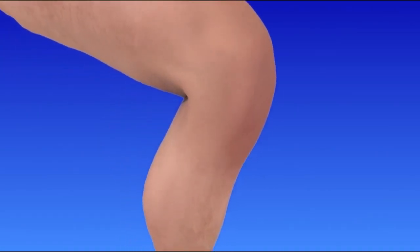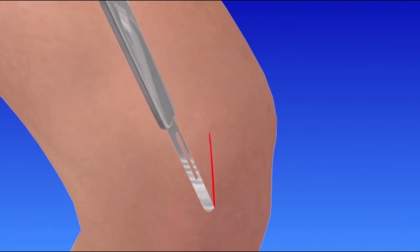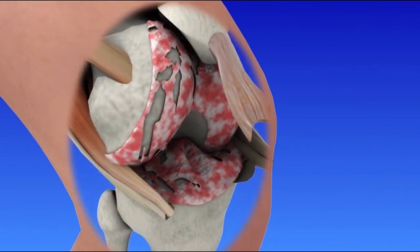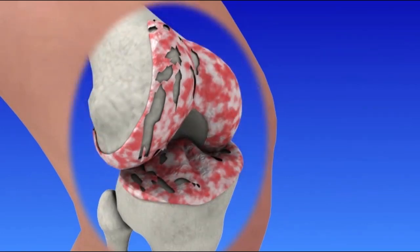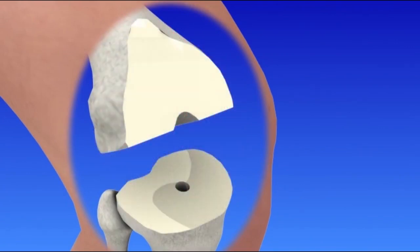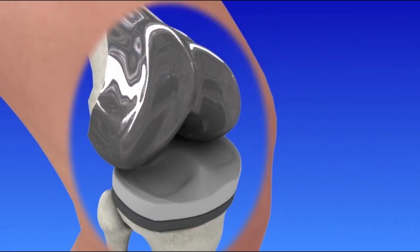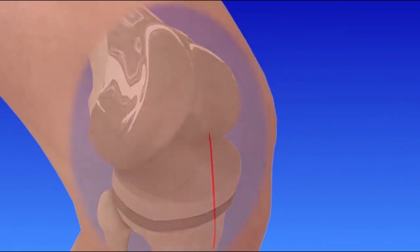Your knee will be placed in the bent position for most of the surgery. A 6 to 12 inch incision is made in front of the knee. The thigh muscles and kneecap are gently moved aside to allow access to the joint. Damaged bone and cartilage are removed, the artificial joint is then secured into place, and the incision is closed and bandaged.